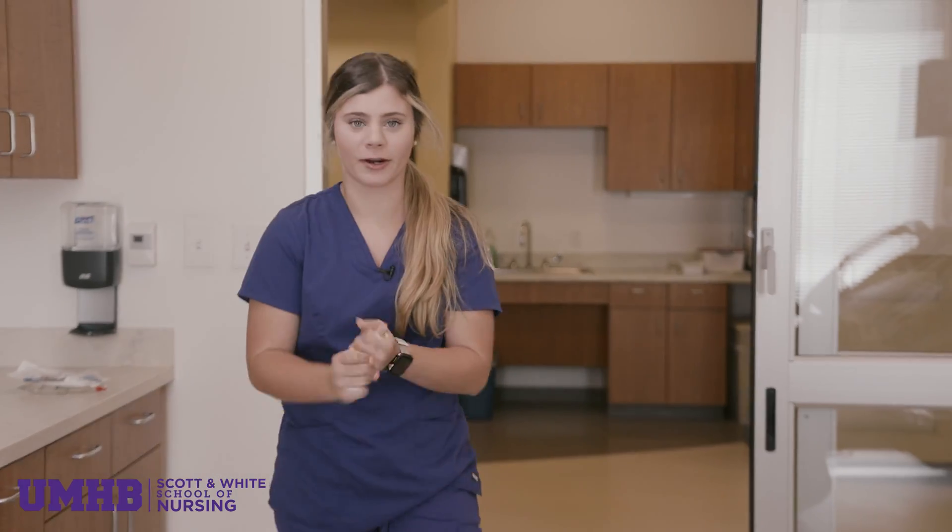UMHB's Sim Lab is different because I think we get the whole experience. We start in class and we learn all kinds of things, and then we get to come into Sim.